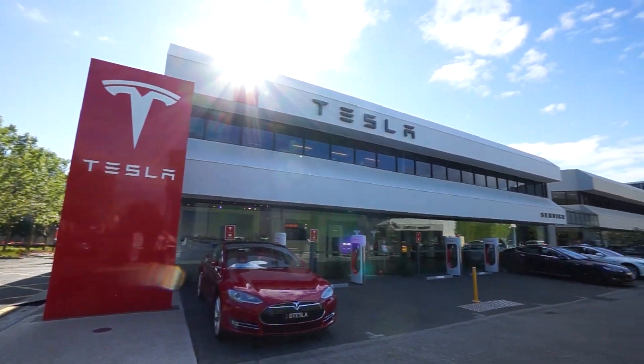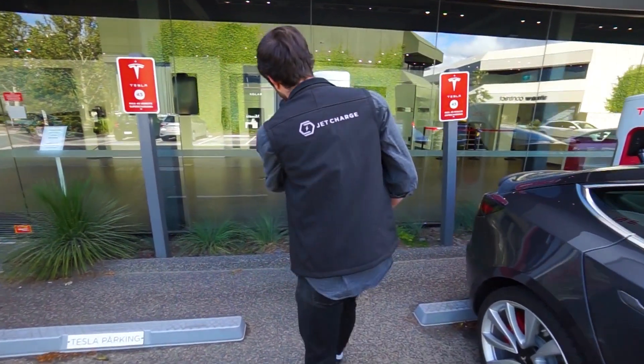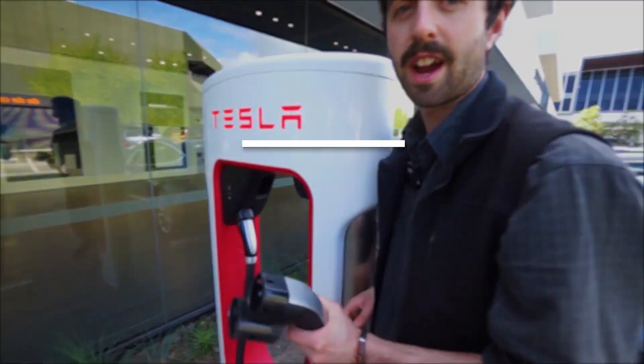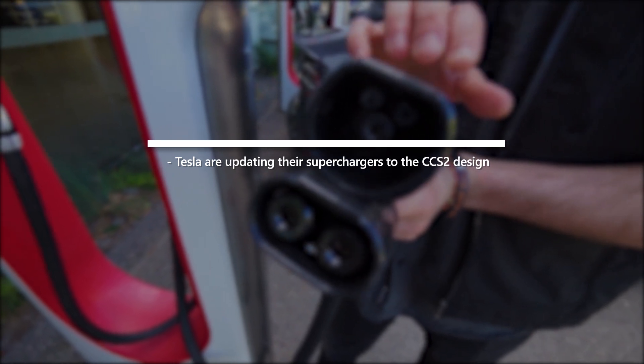The same goes for Tesla's network of DC superchargers, and you're going to want to keep a close eye on these as they'll get your Model 3 up to capacity faster than almost any other charging station in Australia. Tesla are currently retrofitting their superchargers with the CCS2 plug standard.